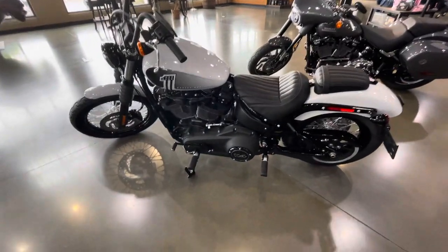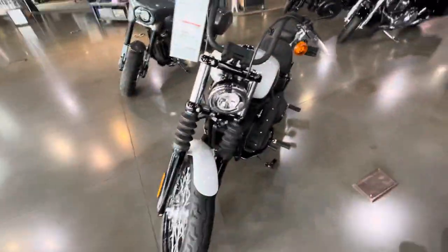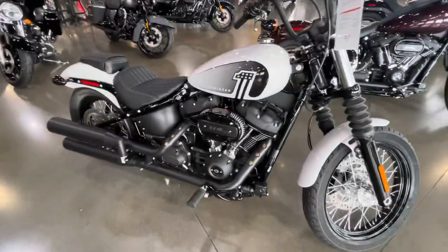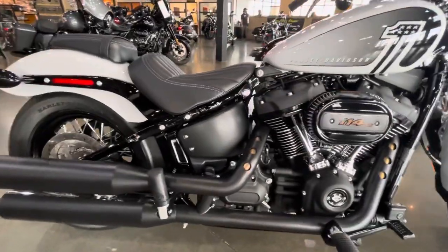Hi guys, my name is Justice. I'm with 4th Thunder Harley-Davidson. Right now you are looking at the 2021 Harley-Davidson Street Bob 114 in stonewashed white pearl. It's got a Milwaukee 8 114 V-twin engine. It's a very beautiful bike.